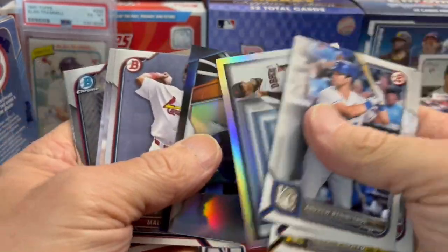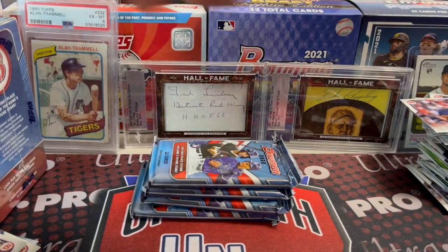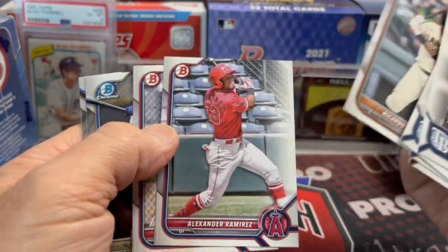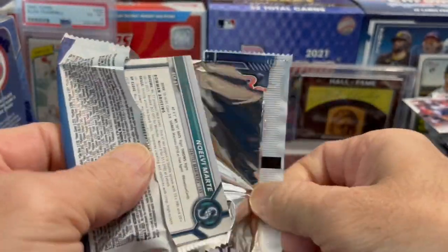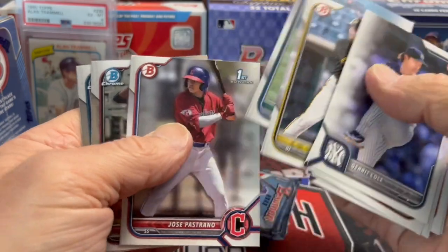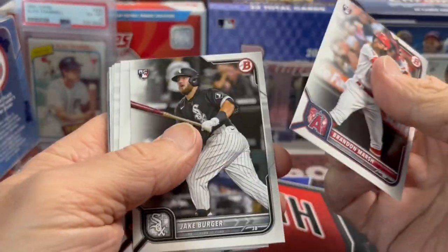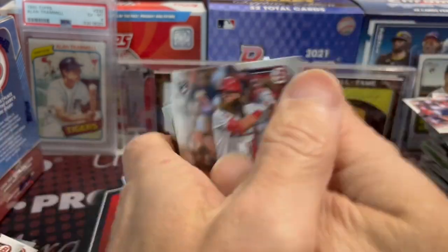I don't think I've pulled a Khalil Watson 3D one yet, which is interesting. My blasters have been junk — you pulled all the numbered stuff. The left side of our stack has not been good. All it takes is one card though. We did a retail versus hobby a couple years ago and Joey Bart was the thing — pulled the Joey Bart paper rookie gold auto, which was big at the time, like $400 to $500.